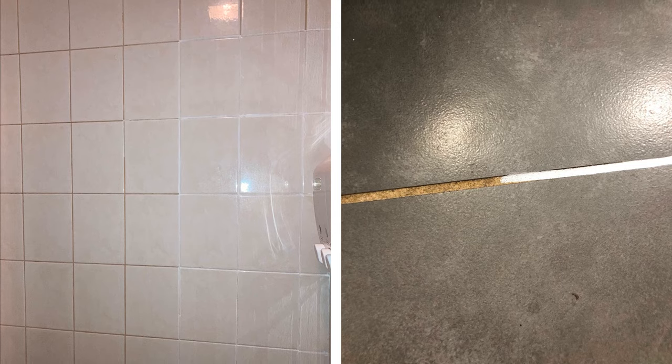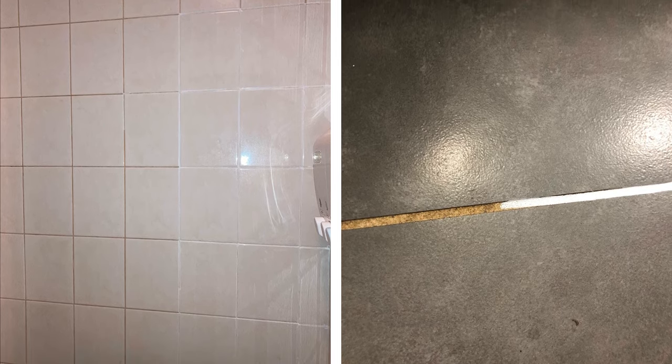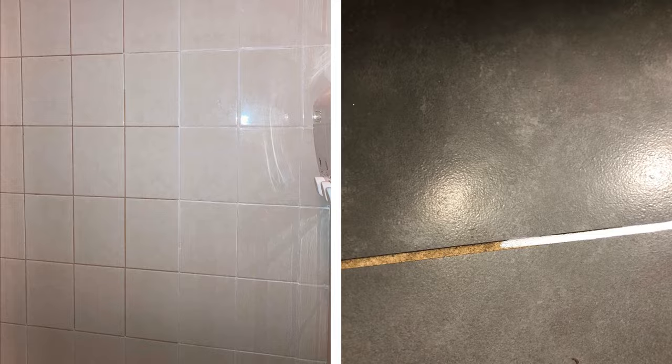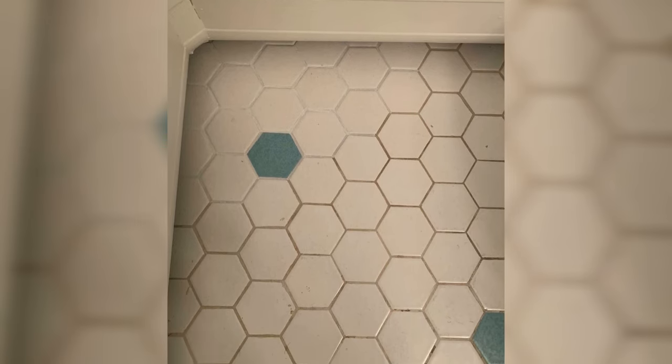Yellow grout in a shower can often become discolored and stained over time, making it difficult to clean. A grout pen can be your solution to this problem. With just a few strokes, you can brighten up your icky floor and impress your spouse. And if the tip loses its shape, you can pull it out and flip it over to have a new tip.